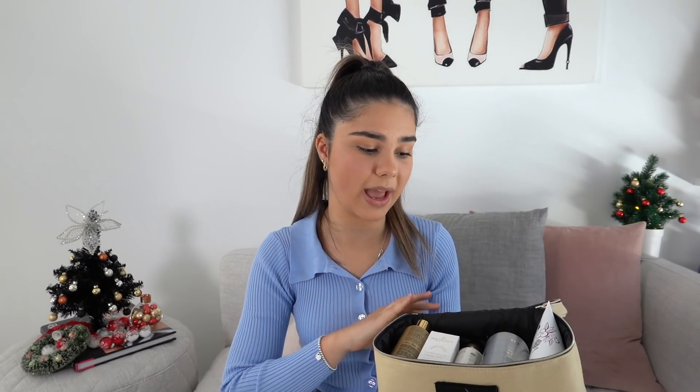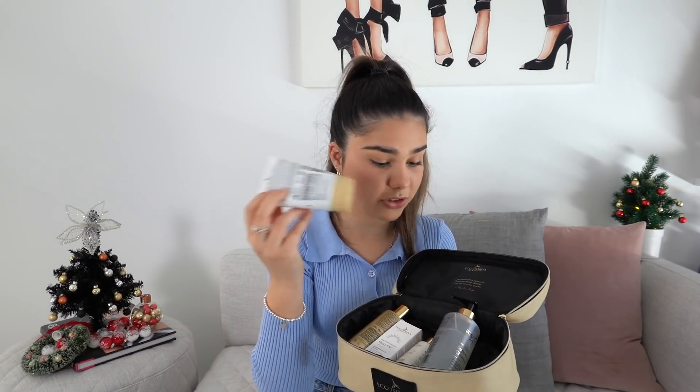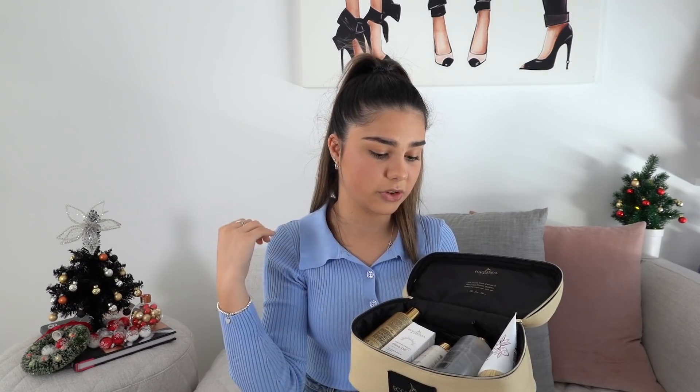Skincare products in general always make a really good gift idea, but a brand that I've been loving recently is Eco Tan. They have so many really good skincare products, and they also have a lot of skincare bundles that come with things like cleansers, exfoliators, and moisturizers. So if you are looking for a really good skincare brand, I would definitely recommend Eco Tan.